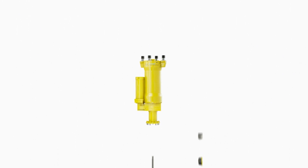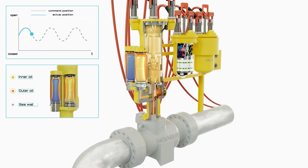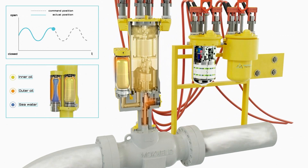The actuator provides comprehensive condition monitoring information allowing the system to be supported by status and diagnostic routines. An advanced dual barrier design of the actuator enables continuous operation of the valve for 25 years in the harsh subsea environment.